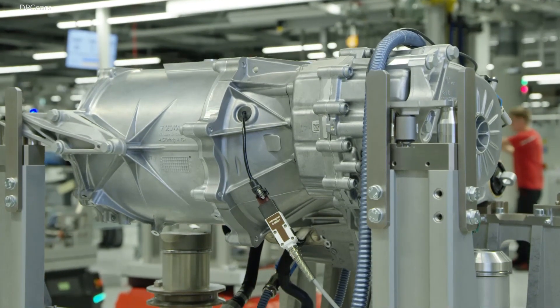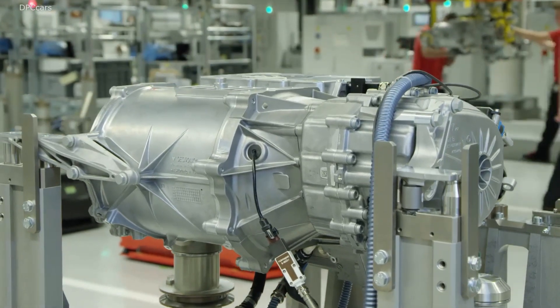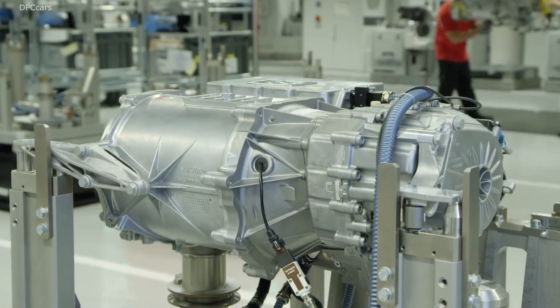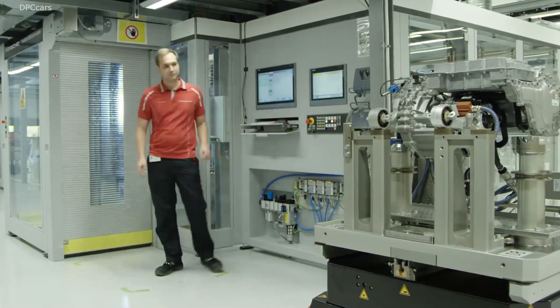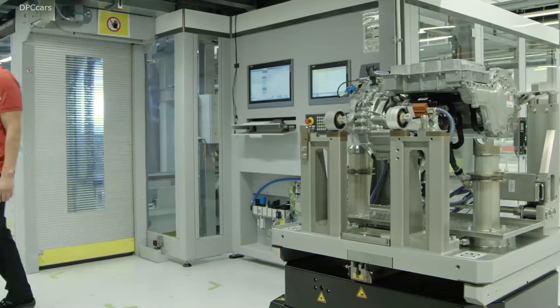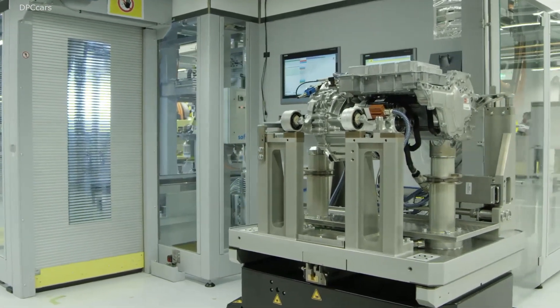We also have a very innovative rear axle two-speed transmission. The first gear provides for maximum take-off torque, and with the second gear you can go up to 260 kilometers per hour permanently.